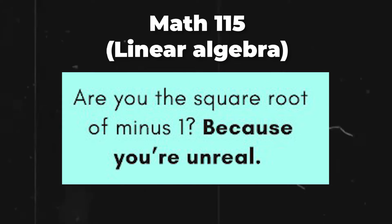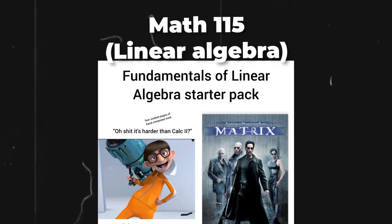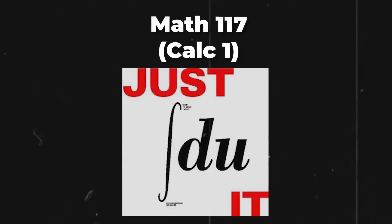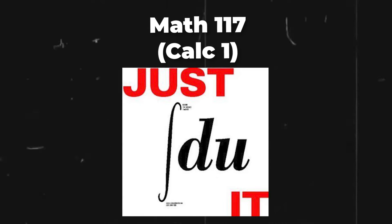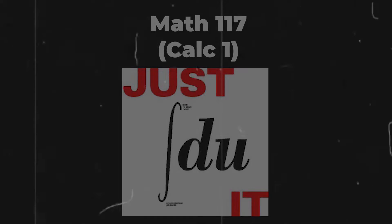MATH 115 is linear algebra — pretty much high school vectors with matrices. We learned stuff from scalar projection to subspace proofs to orthonormal basis. MATH 117 is Calculus 1 for Engineers, which is high school calculus but sped up. You learn everything from differentiation to integration methods like IBP, U-sub, and trig-sub, as well as polar coordinates and applications of integrals.